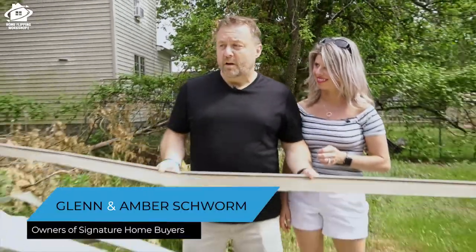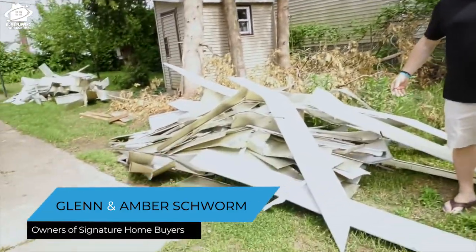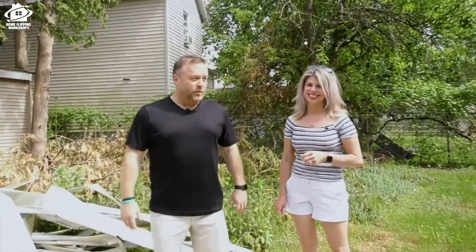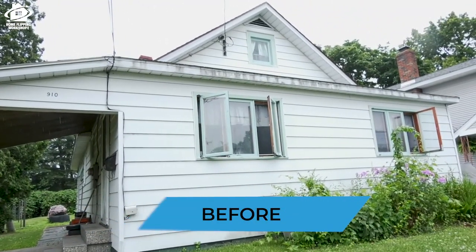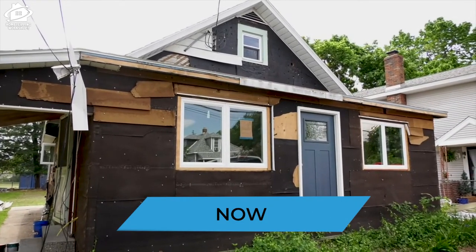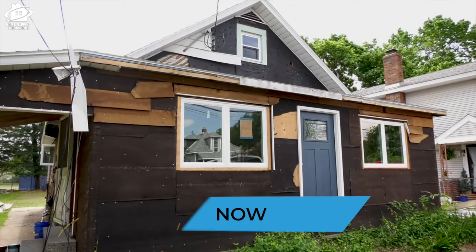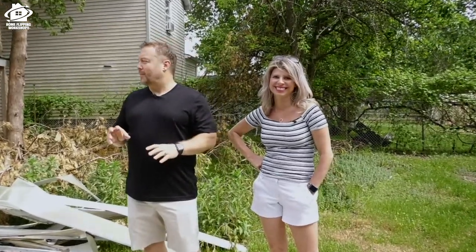Today's home flipping adventure — I've been tearing off aluminum siding all day. We are here at a house, at a midway point. The coronavirus restrictions have just been lifted for contractors, so now we can get back to work.